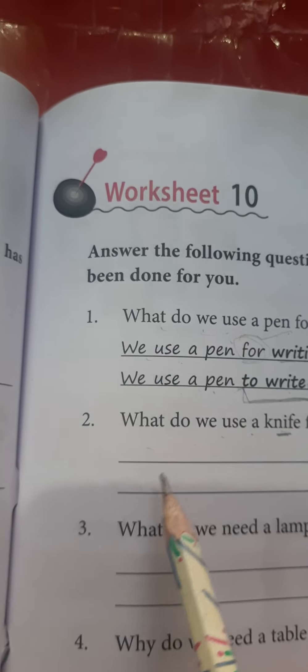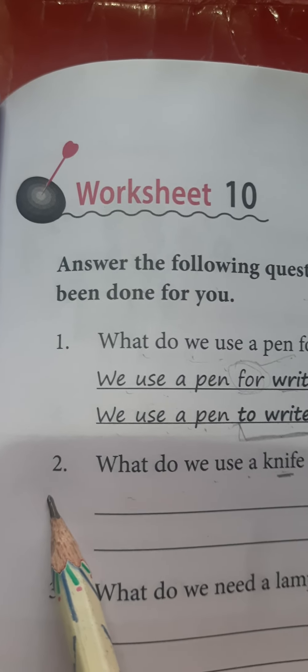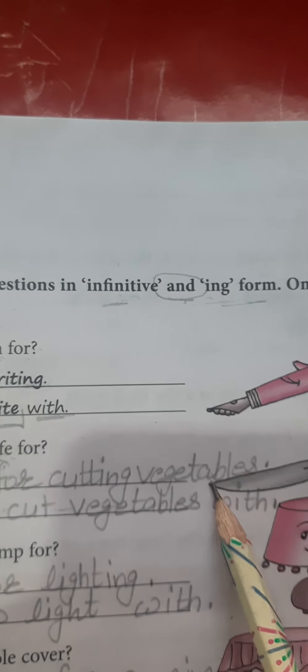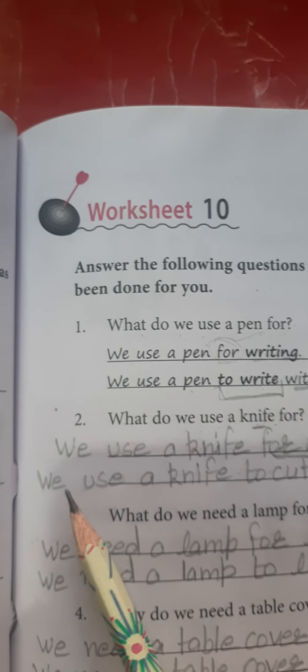Question: What do we use a knife for? Answer using -ing: 'We use a knife for cutting vegetables.' Answer using infinitive: 'We use a knife to cut vegetables with.' So you can mention: 'We use a knife for cutting vegetables' or 'We use a knife to cut vegetables with.'